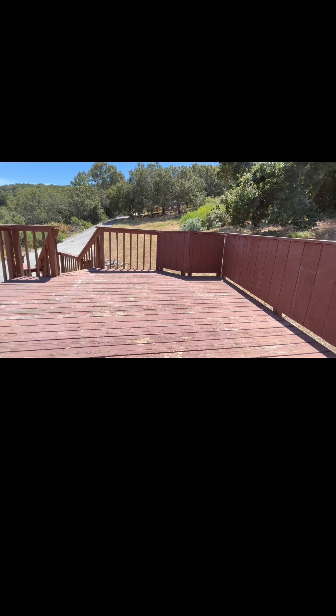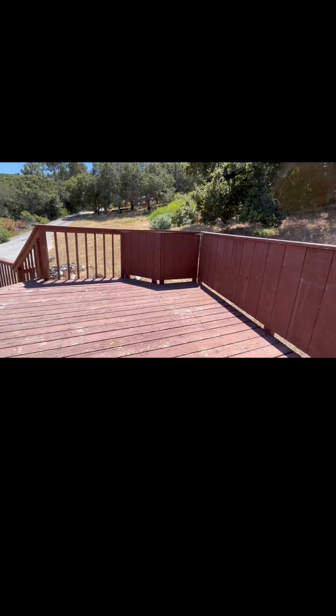Just imagine enjoying your morning coffee with this incredible view. For more information, give us a call at 831-484-8983.